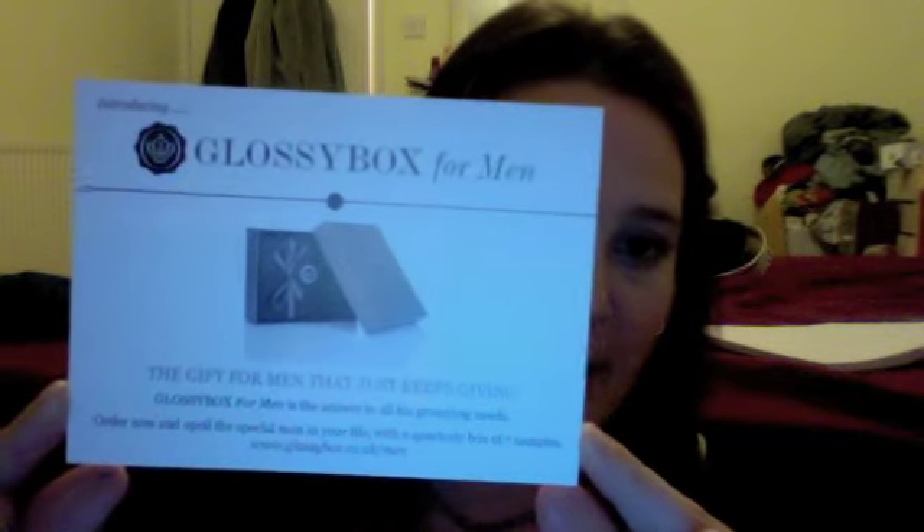It comes in a red box this time — very festively red — and I absolutely love it. The packaging inside was white tissue with black ribbon, which is really, really stylish. They've now introduced Glossy Box for Men, which is the same concept but for men and is quarterly rather than monthly. This card mentions that it's the Christmas box and the January box might be a little bit later because they're all taking a well-deserved break.